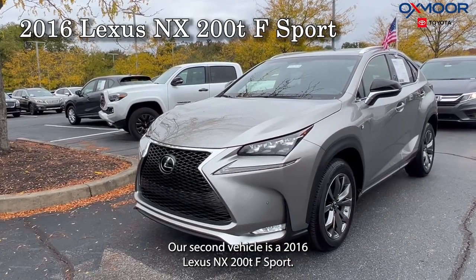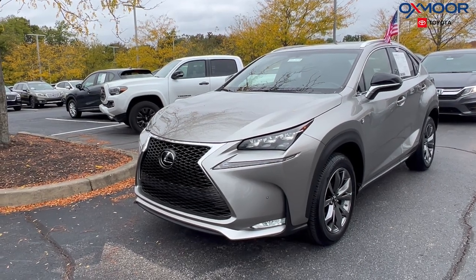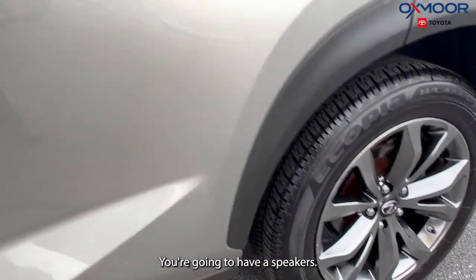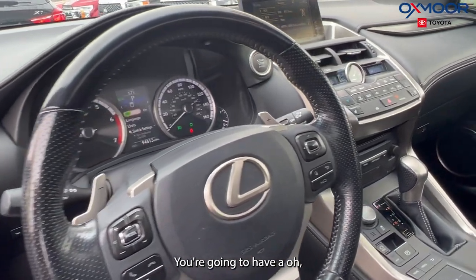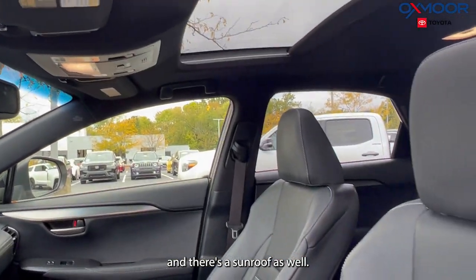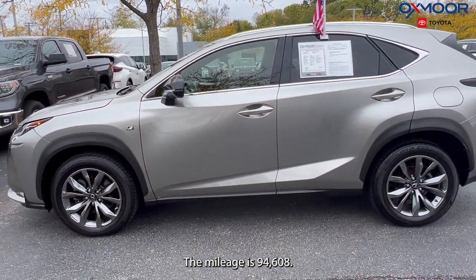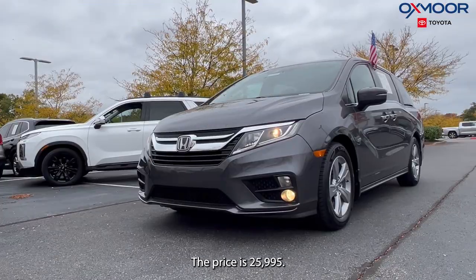Our second vehicle is a 2016 Lexus NX 200t. The exterior color is in atomic silver. There are alloy wheels, you're going to have eight speakers, and there's a sunroof as well. The interior is in black leather. The mileage is 94,608 and the price is $25,995.